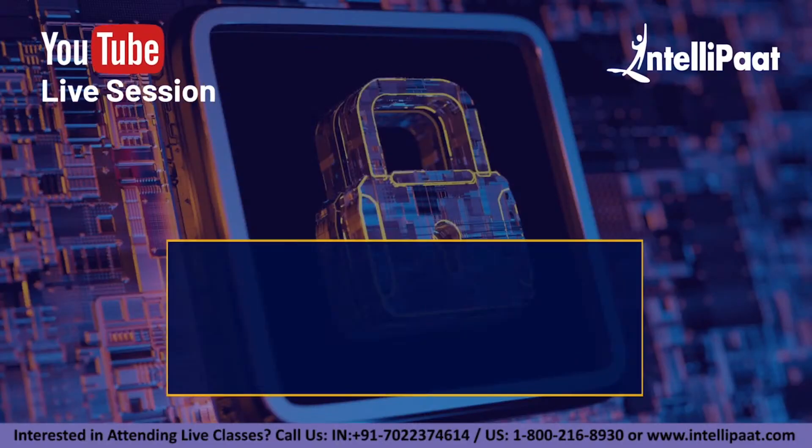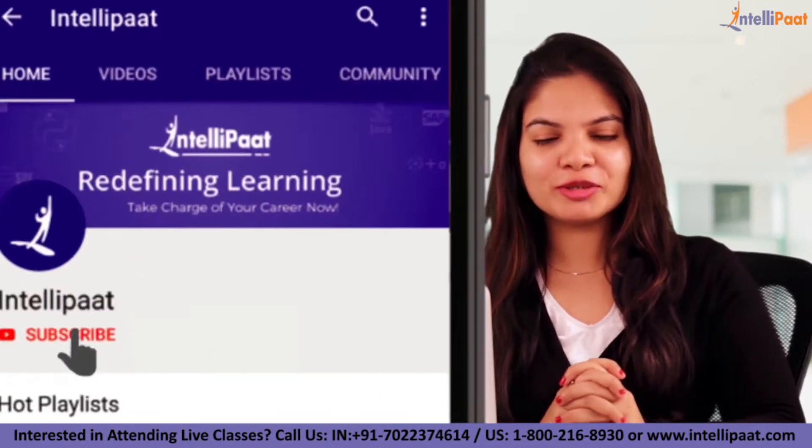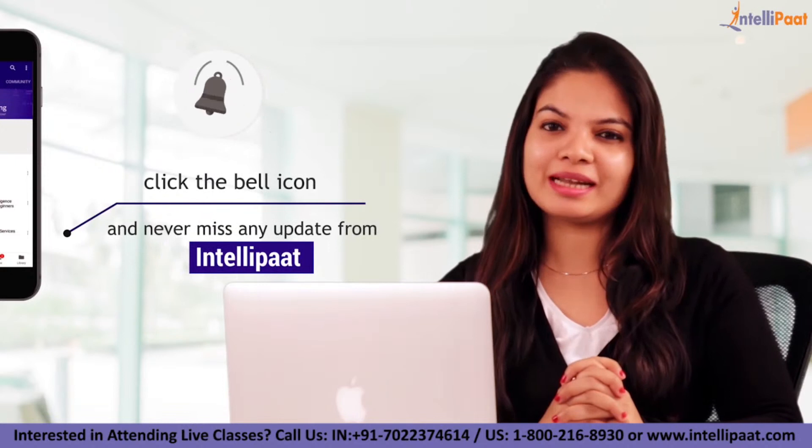Welcome back to IntelliPath's YouTube channel. In today's video we will be learning about how to become a certified ethical hacker. Before we begin the session, make sure to subscribe to our channel and also hit on the bell icon so that you will never miss an update from us.